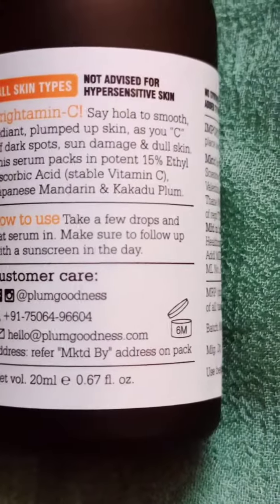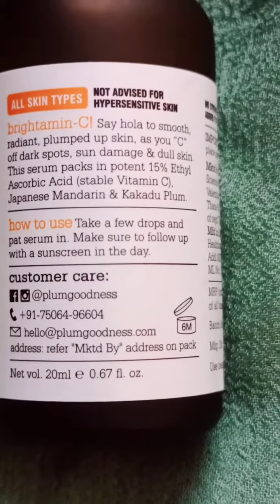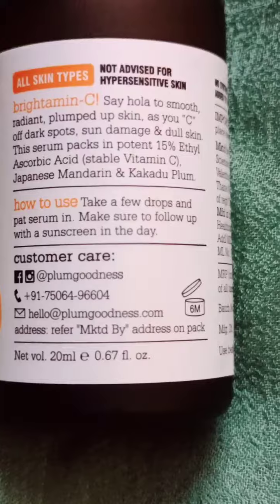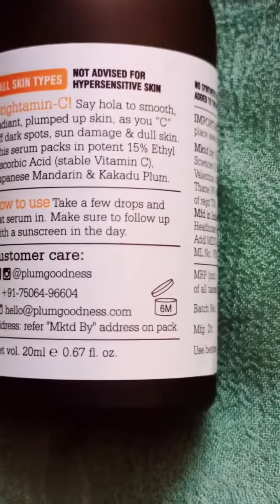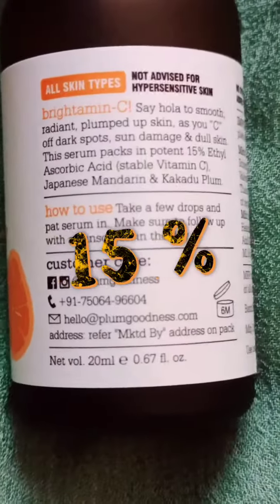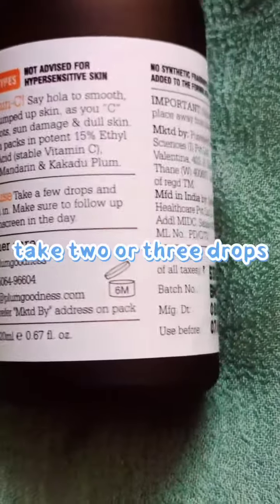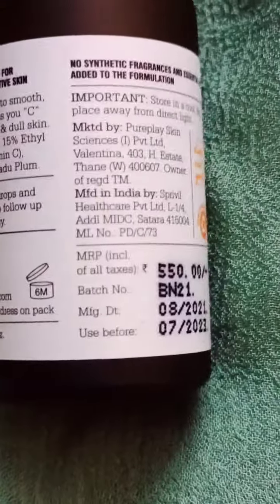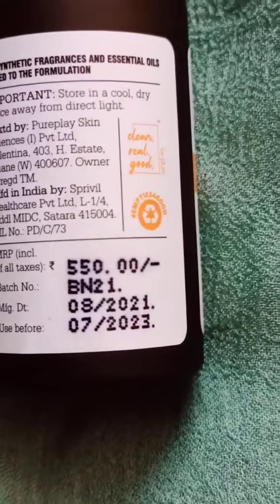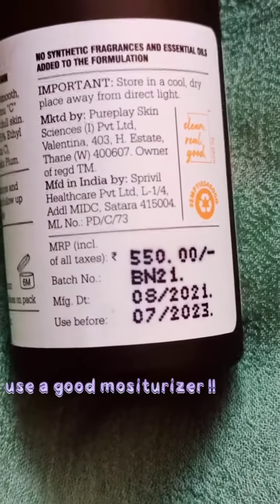It's really not advisable for hypersensitive skin, so I would definitely suggest doing a patch test and consulting a doctor before using such products. This contains 15% ethyl ascorbic acid, which is the stable form of Vitamin C. All you have to do is take a few drops, rub it on your palms, and then massage it onto your skin until it gets completely absorbed. Leave it on for five minutes and then follow up with a good moisturizer.